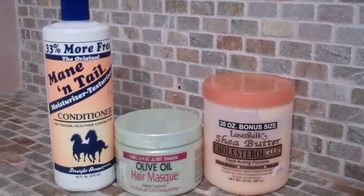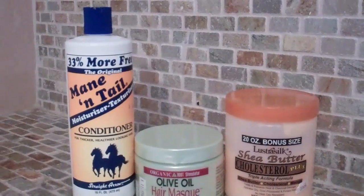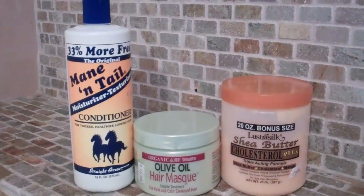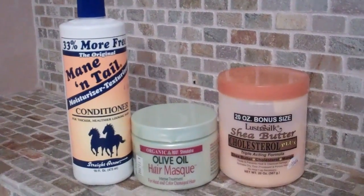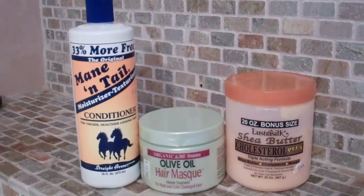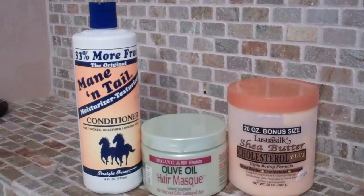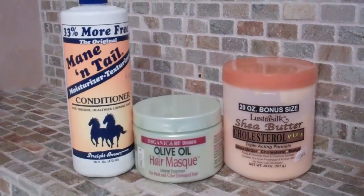Now these are my deep conditioning products. There are two products missing from this clip — the Organic Root Stimulator Replenishing Conditioner and the Organic Root Stimulator Hair Repair Nourishing Conditioner. I will put a link in the description so you can visually see what those products look like. Those are products I currently use within my deep conditioning regimen. But the products shown in this clip include the Mane n' Tail Moisturizing Texturizing Conditioner, which you've seen in my co-washing clip, and the Organic Root Stimulator Hair Mask.